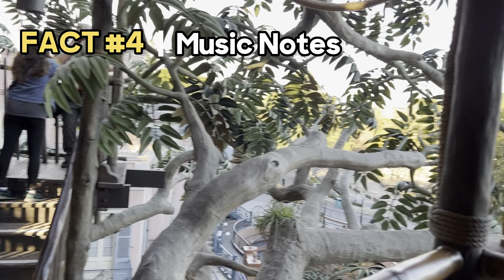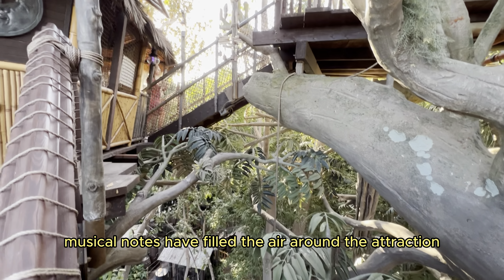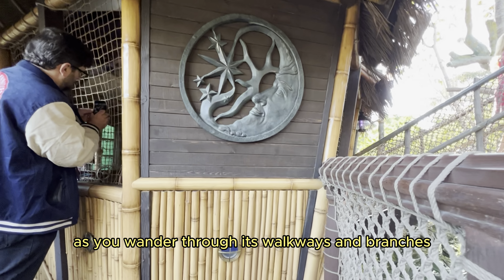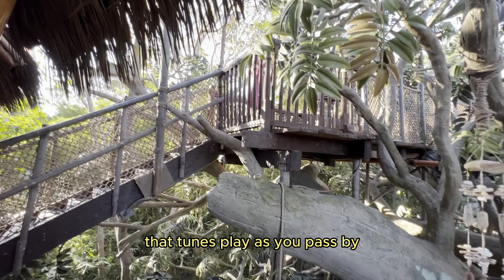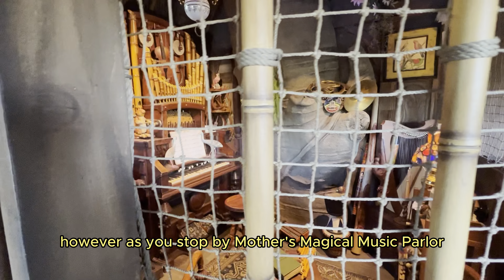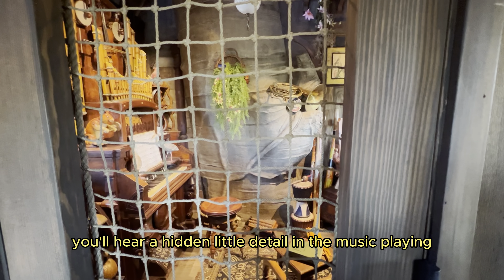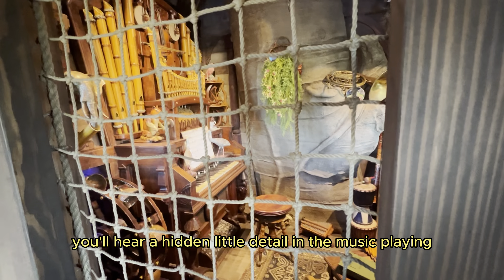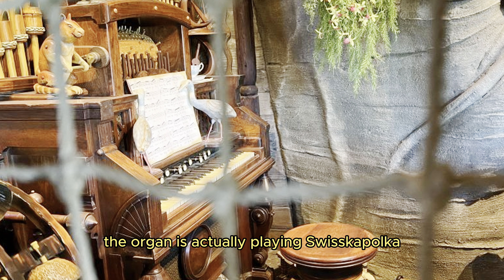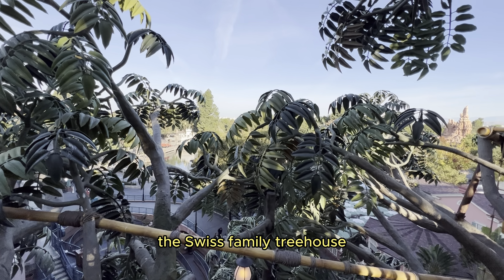The Notes of Swisscapulca. In every iteration of Disneyland's treehouse, musical notes have filled the air around the attraction. The Adventureland Treehouse is no different, and you'll notice as you wander through its walkways and branches that tunes play as you pass by each room of the open-air home. However, as you stop by Mother's Magical Music Parlor, pay close attention. If you visited the treehouse in years past, you'll hear a hidden little detail in the music playing. Look closely at the sheet of music sitting on the organ inside Mother's room — it's a hint. The organ is actually playing Swisscapulca, the very tune that played when the treehouse was the Swiss Family Treehouse.